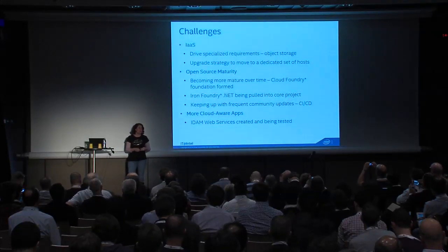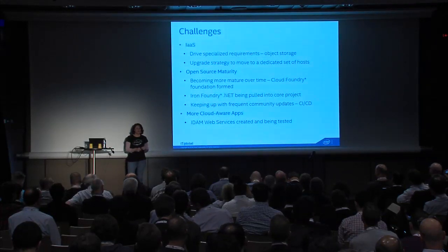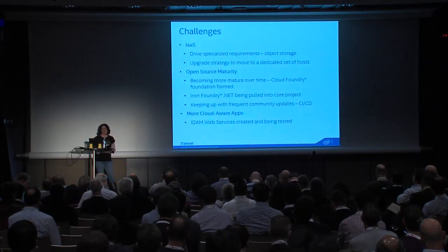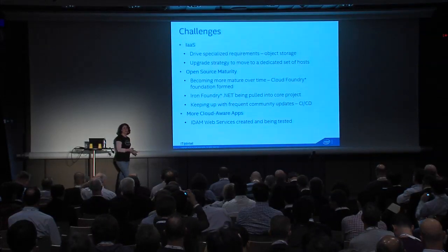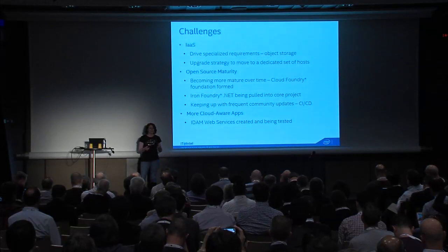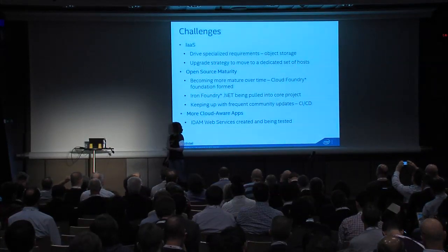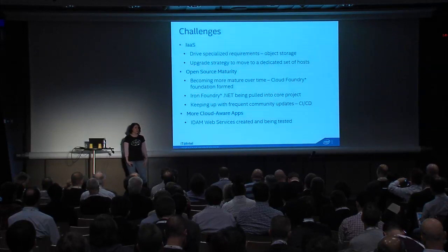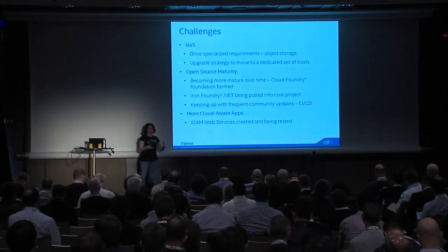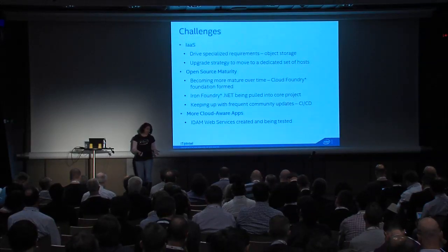Of course there are challenges. Around Infrastructure as a Service: the OpenStack community and software is still maturing. First challenge is object storage — the PaaS solution uses object storage, but very few of our enterprise legacy applications use it since they care about block and file storage. New emerging cloud applications are using object storage, so as we transition more from legacy apps to cloud-aware apps, object storage will become more and more important.